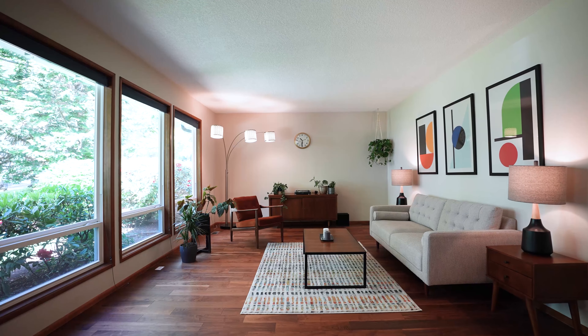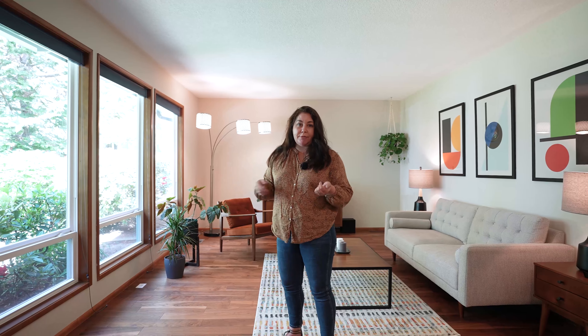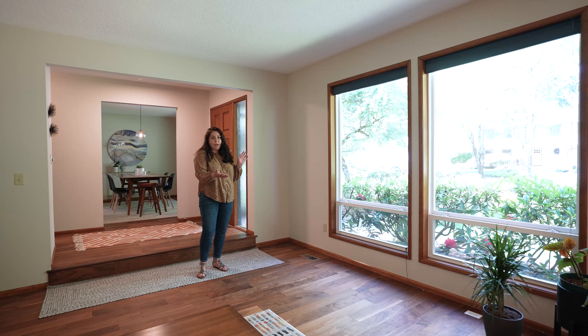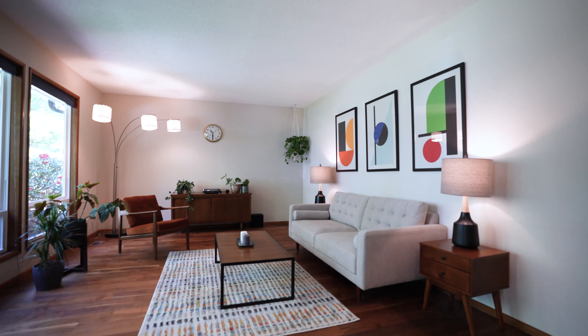Big open windows — you can actually operate these too, so you get that fresh breeze in the spring and summer months. The light in here is amazing; huge wall of windows, you get a ton of it coming in from the front yard.